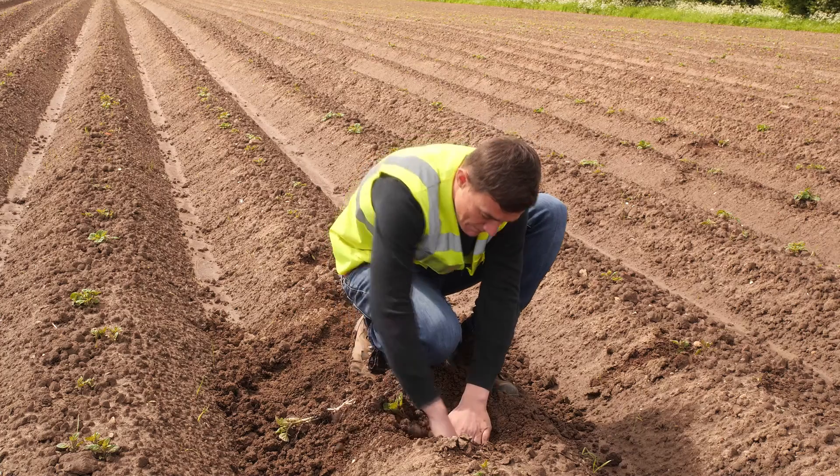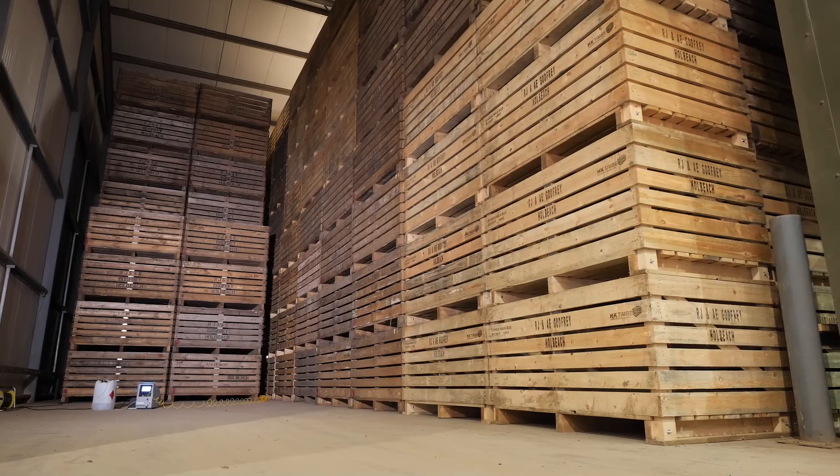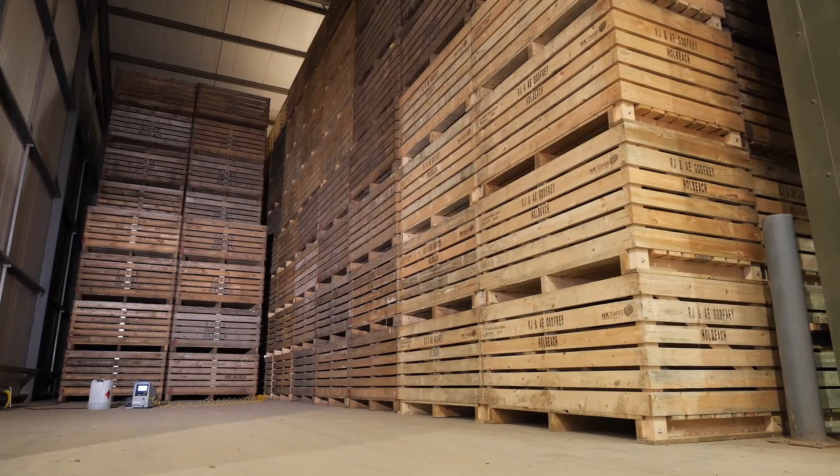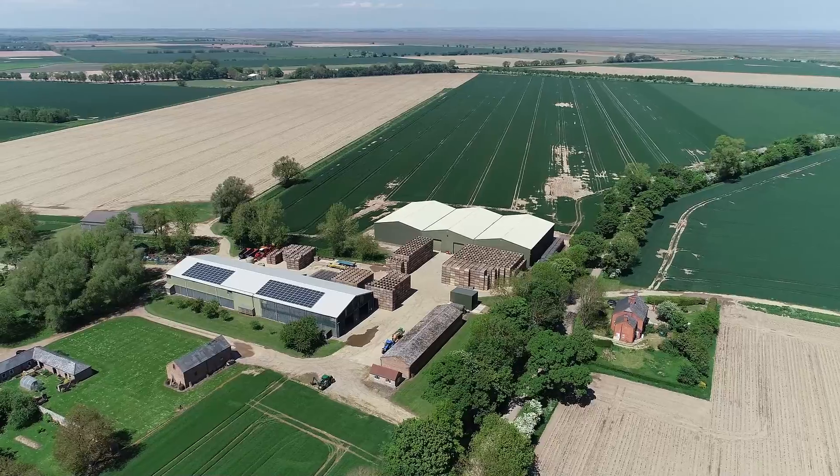We have five and a half thousand tons of cold box storage where we store General Whites and Maris Piper at a temperature of two and a half degrees. All of the potatoes we store here at the farm are aimed at the pre-packing market.